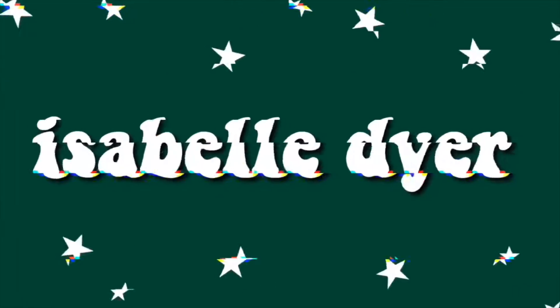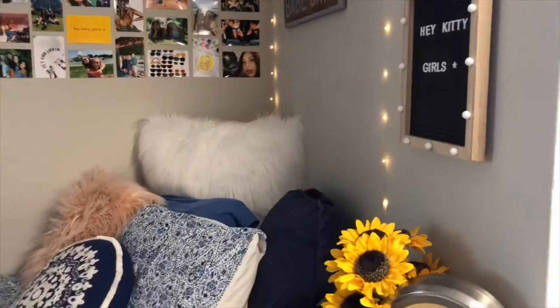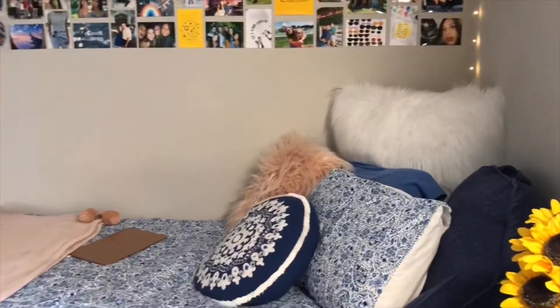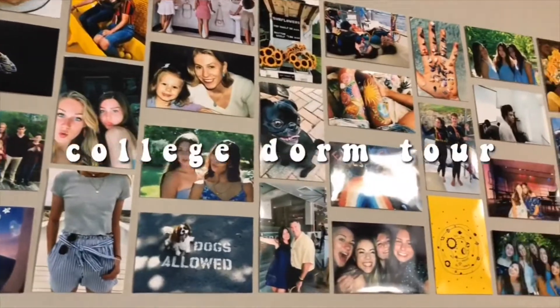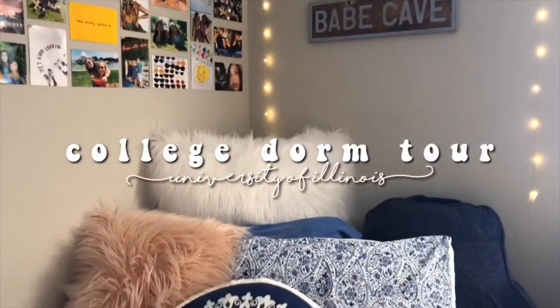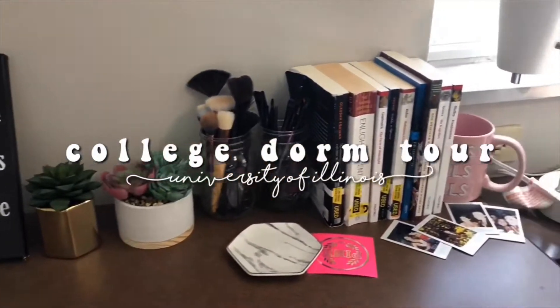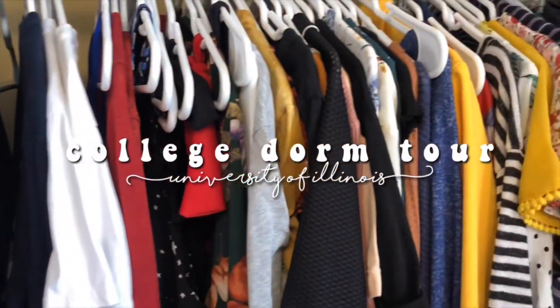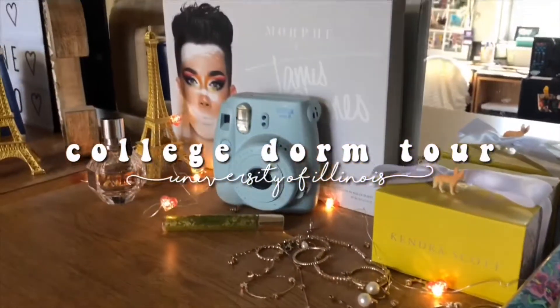Oh my god, hey! Come on into my dorm! Come on in, welcome! So, welcome to my dorm tour.